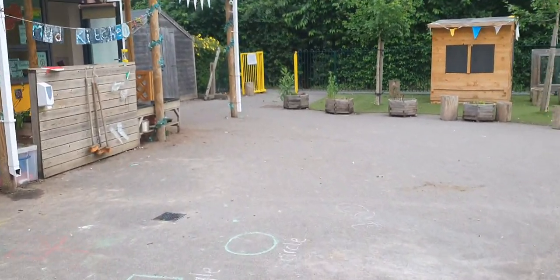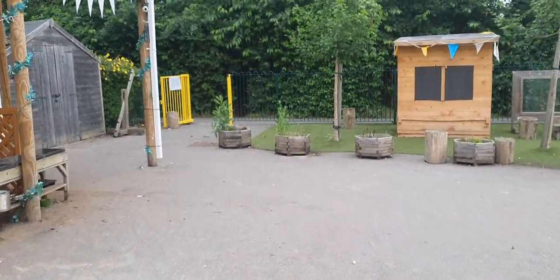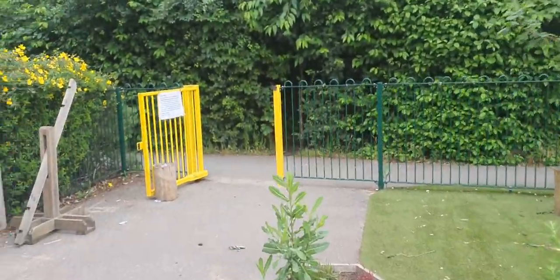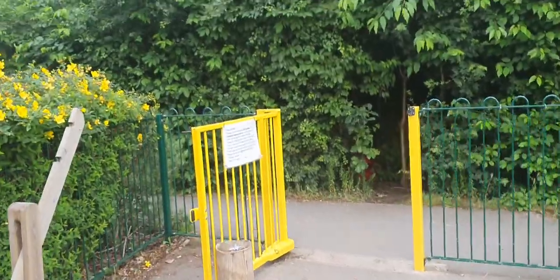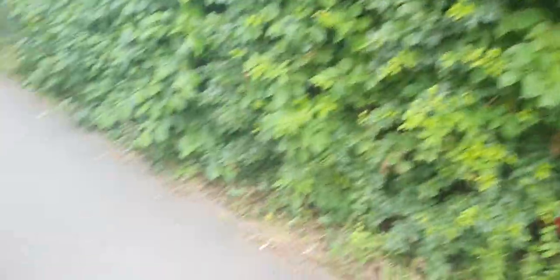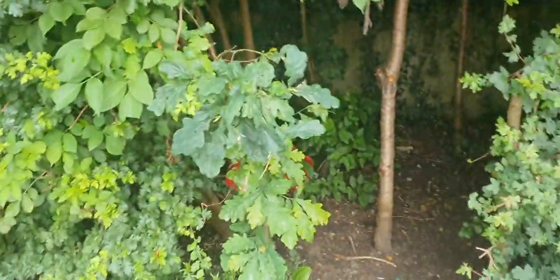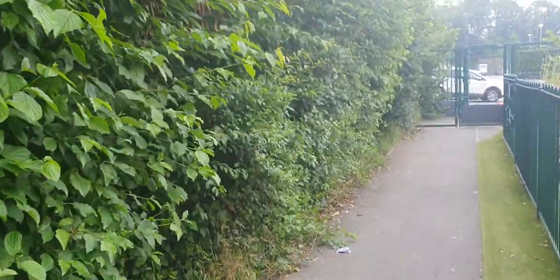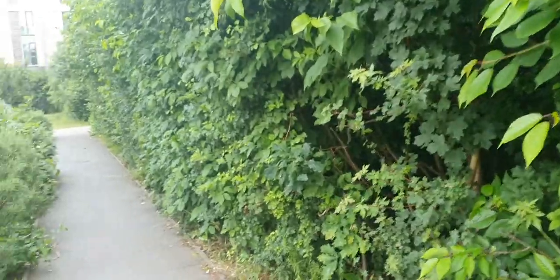Now let me show you our favourite spot. Sometimes we close the sides of the corridor and then you get to go and explore in the bushes. This is the best bit — you can go into the bushes and explore nature, discover lots of different mini-beasts and have fun!